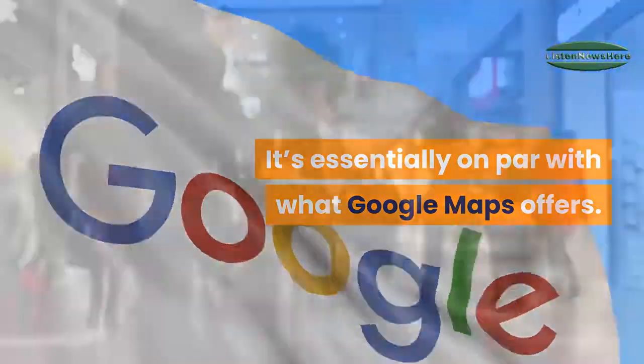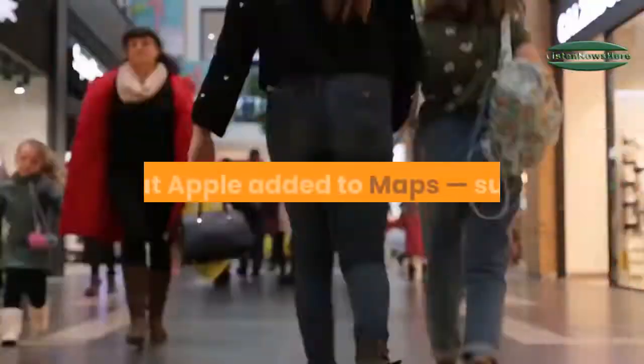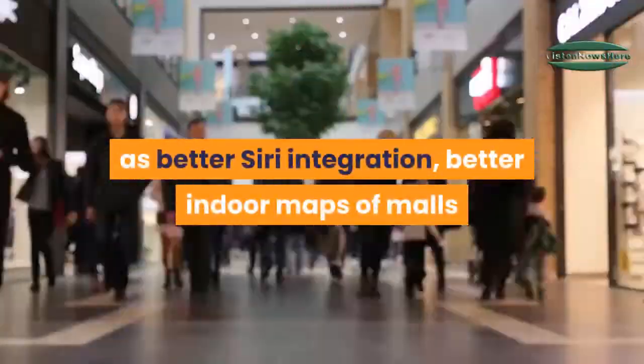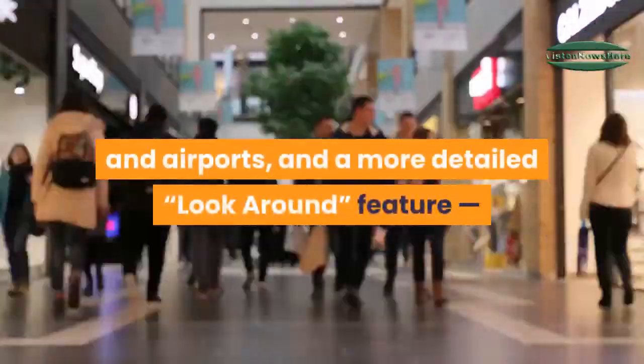There are a bunch of other neat features that Apple added to Maps, such as better Siri integration, better indoor maps of malls and airports, and a more detailed look-around feature. Here are the three most game-changing practical new features of Apple Maps.